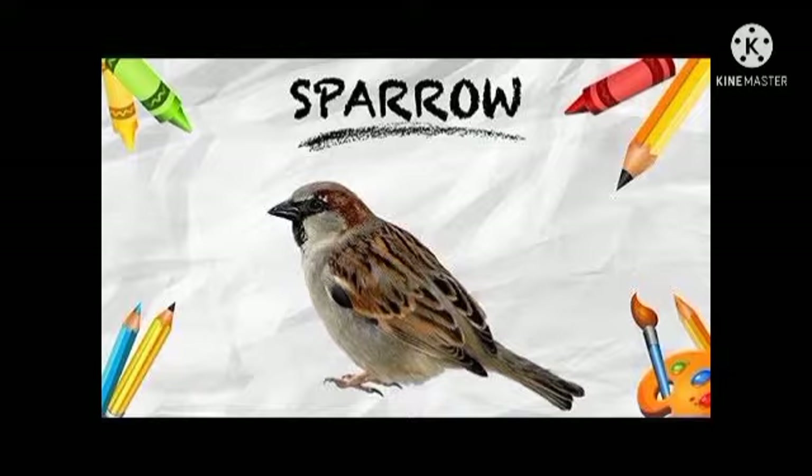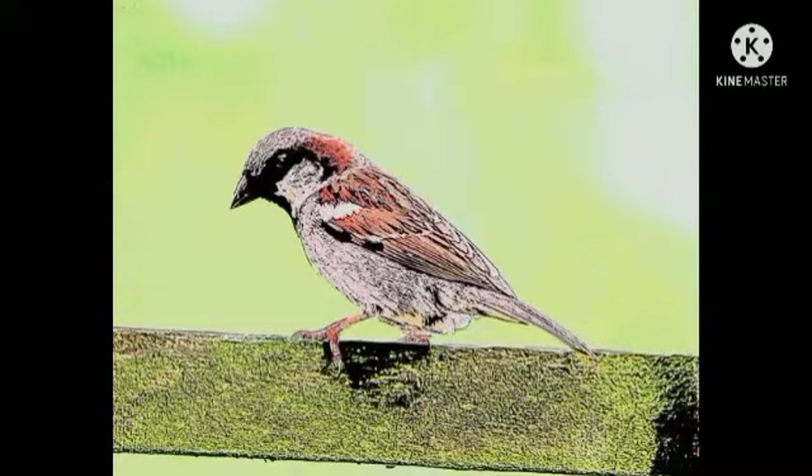Next one is a sparrow. Sparrow is a small brown and grey bird. This is a small brown and grey bird that is common in many places. We can see them everywhere.